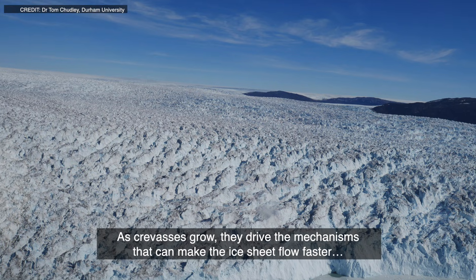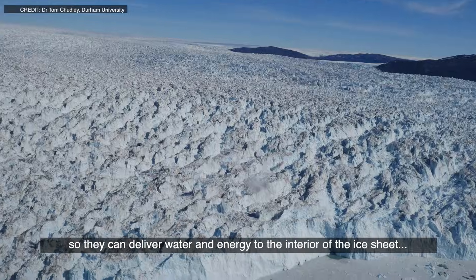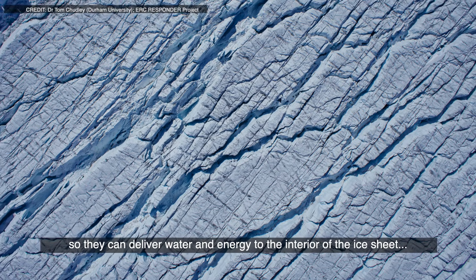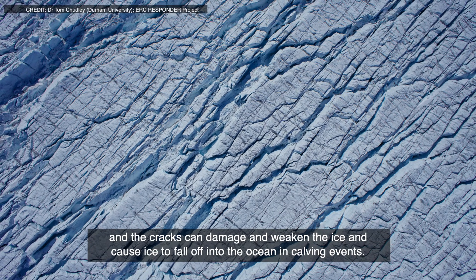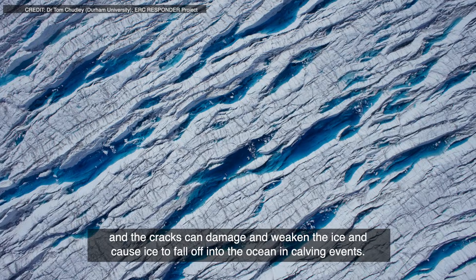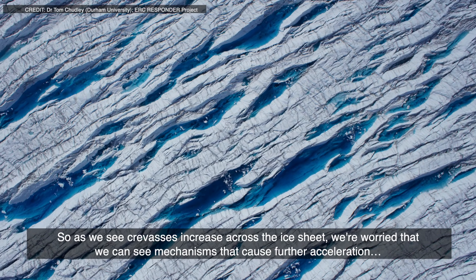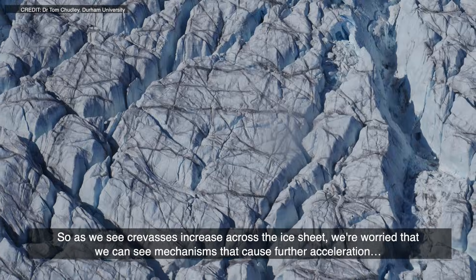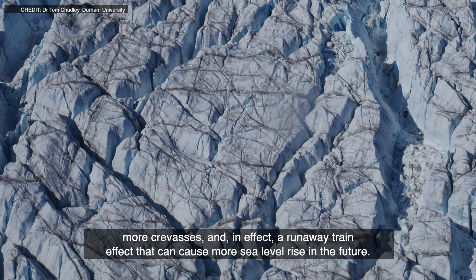As crevasses grow, they drive the mechanisms that can make the ice sheet flow faster. They can deliver water and energy to the interior of the ice sheet, and the cracks can damage and weaken the ice, causing ice to fall off into the ocean in calving events. So as we see crevasses increase across the ice sheet, we're worried that we can see mechanisms that cause further acceleration, more crevasses, and in effect a runaway train effect that can cause more sea level rise in the future.